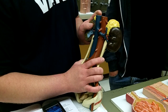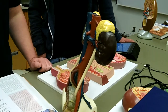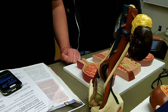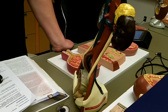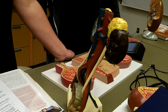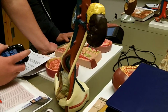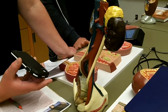The adrenal gland is an extension of the sympathetic nervous system, and the cortex has three layers: the zona glomerulosa, the zona vesiculata, and the zona reticularis. The zona glomerulosa makes mineralocorticoids, specifically aldosterone, which regulate salt and water levels in your blood.